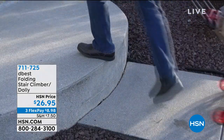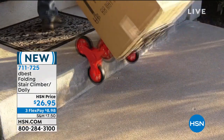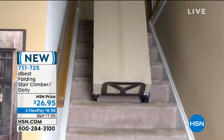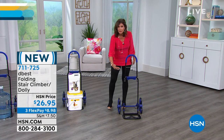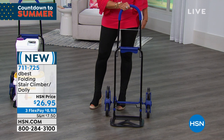We're at the store getting some supplies. This is our D-Best Folding Stair Climber Dolly — clever design. See how the wheels make it so easy for you to go up and down stairs. Most of us have some stairs in the house. You may not have a two-story house, but those stairs leading up to the front door — you still have to get up that. This is going to do it.